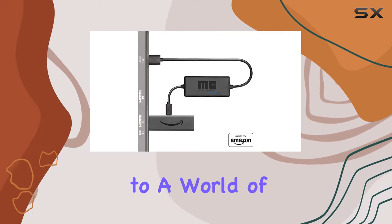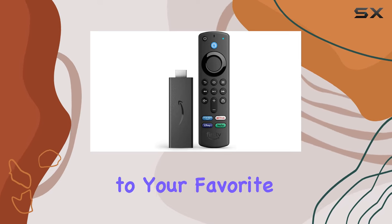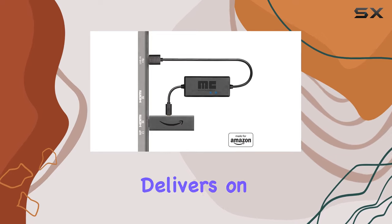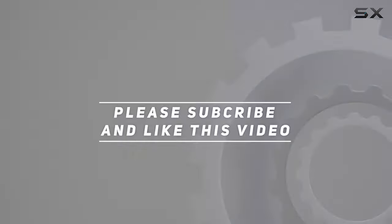In a nutshell, this bundle isn't just a streaming device — it's a gateway to a world of entertainment, convenience, and seamless control. Whether you're binge-watching, catching live sports, or grooving to your favorite tunes, the Fire TV Stick with Alexa Voice Remote bundle delivers on every front. Check out the video description for the updated price, and thank you for watching.